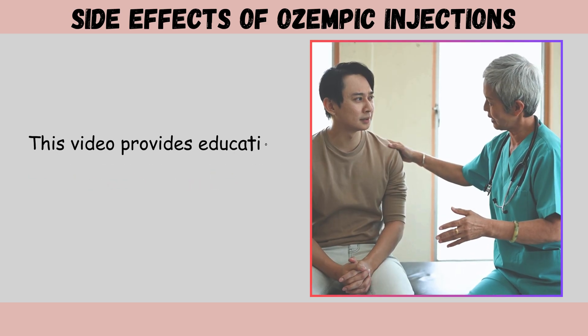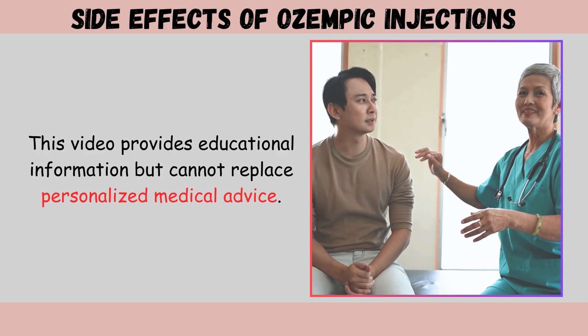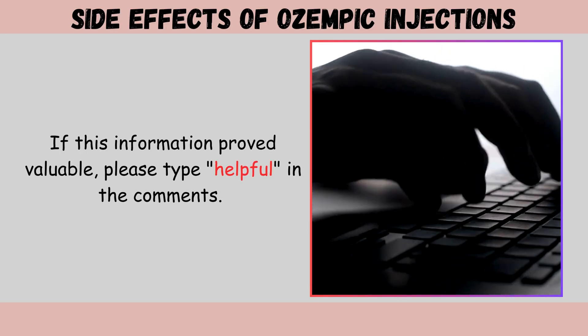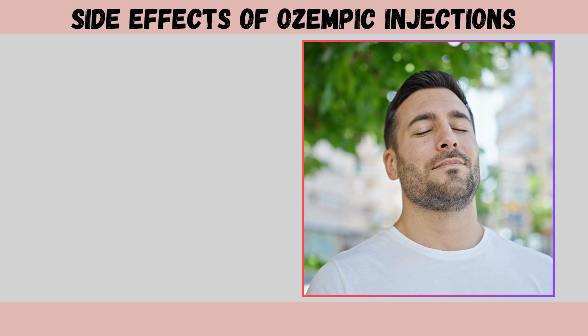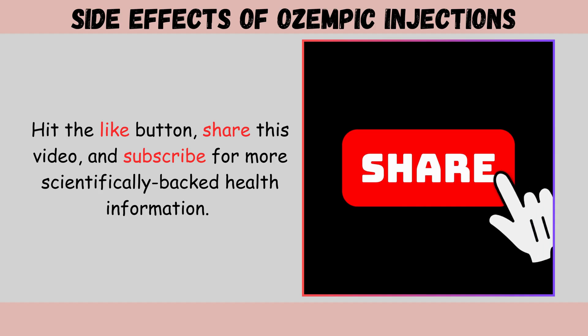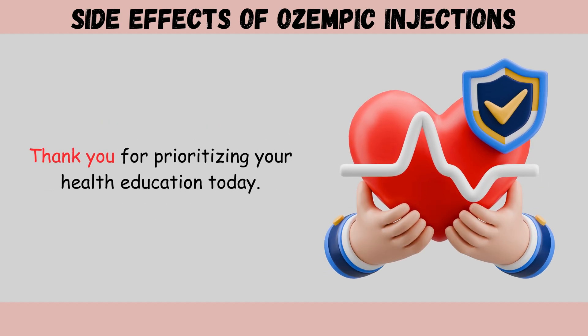This video provides educational information but cannot replace personalized medical advice. If this information proved valuable, please type 'helpful' in the comments. Hit the like button, share this video, and subscribe for more scientifically backed health information. Thank you for prioritizing your health education today.